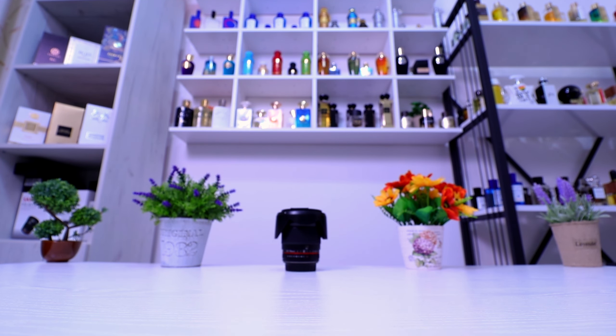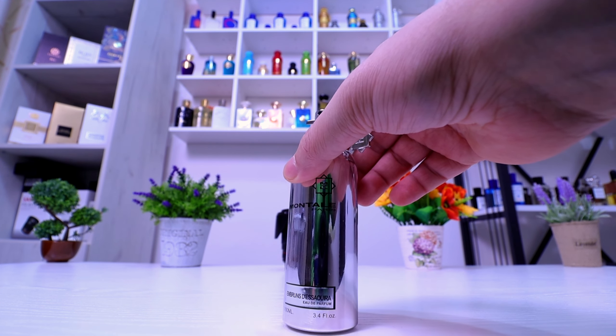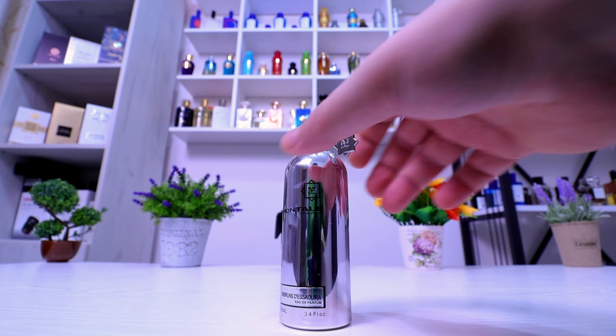Welcome friends to another video and another scented recommendation. Today I'm going to talk about the House of Montal and the fragrance called Embrunze de Sauira.